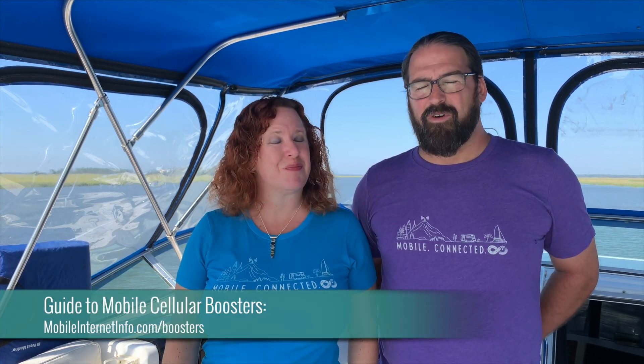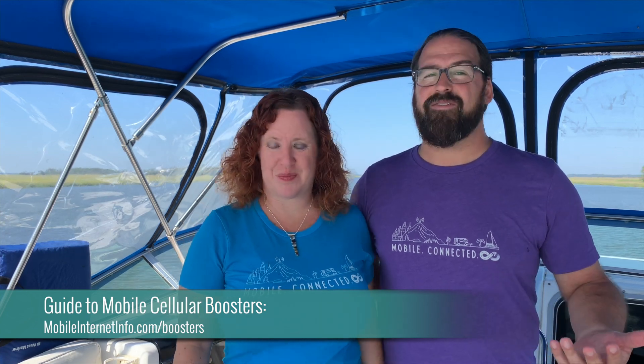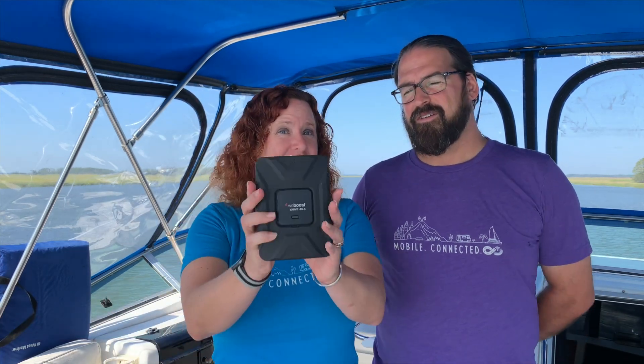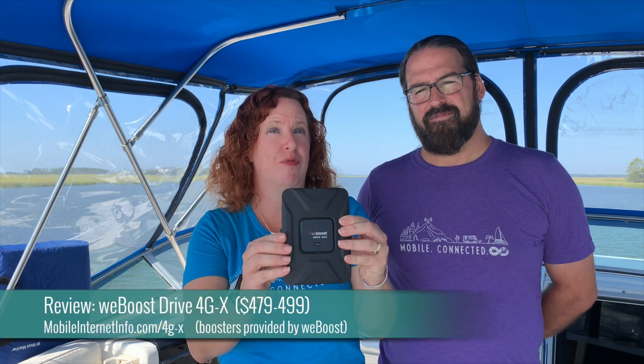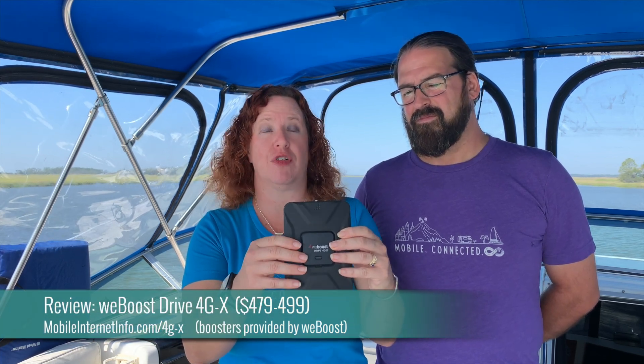One of the top questions we get all the time is: I got this booster and it's not doing what I expected. Or should I get a booster? Or, I've got a booster and should I leave it on all the time? It's going to make my signal better. So this is a cellular booster.